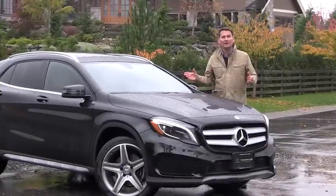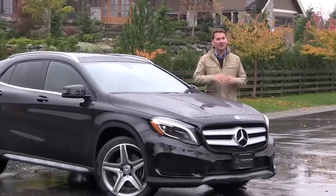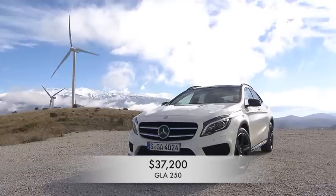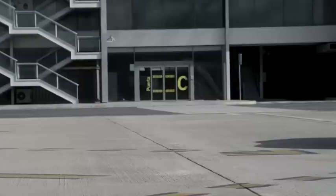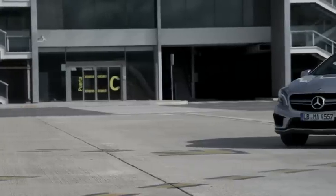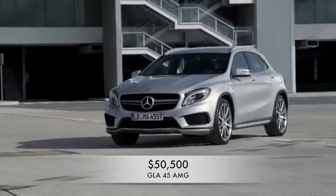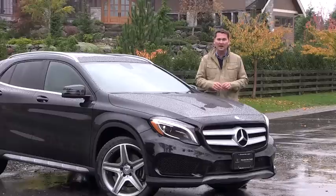The all-new GLA 250 has a fantastic starting price — another main selling feature of this vehicle. It starts at $37,200. Then you move up to the ultra-high-performance GLA 45 AMG, which starts at $50,500. That's a lot of performance for the price.